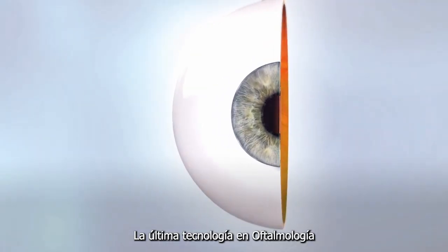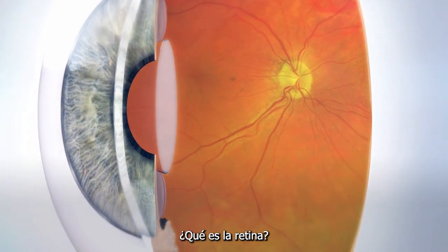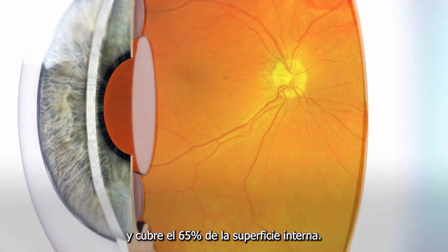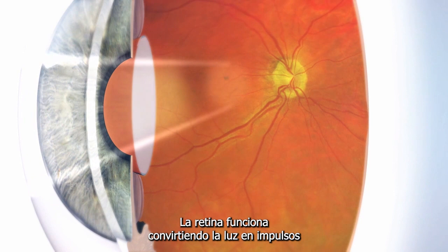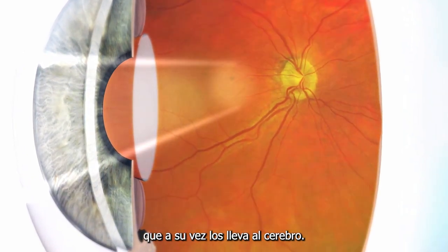Let's take a closer look at OptiMap and the eye itself. The retina is a thin layer of cells lining the back of the eye and covers 65% of the inner surface. The retina works by converting light into impulses and then sends them to the optic nerve, which in turn carries them to the brain.